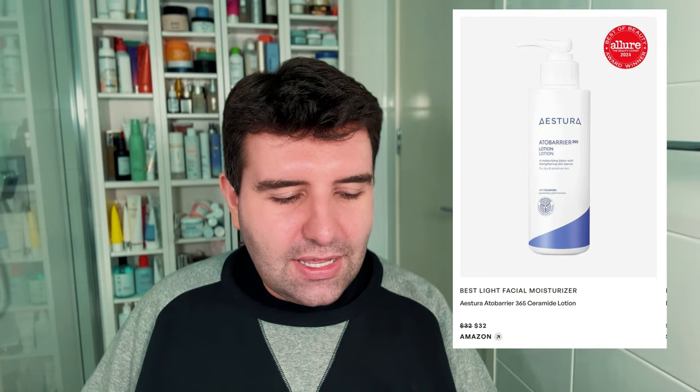Next up is the best light facial moisturizer, which has gone to the Atobarrier 365 Ceramide Lotion — I'm pretty sure that's a K-Beauty brand. This is $32 USD for a fairly large size. I feel like this would probably be more of a body moisturizer for me personally. I've used one of their products and just sort of felt like it was a bit like using CeraVe — I didn't notice anything particularly standout or special. But no complaints — this seems to be a pretty decent product.